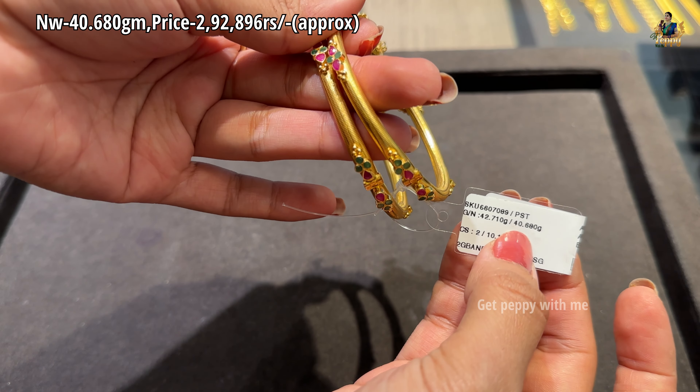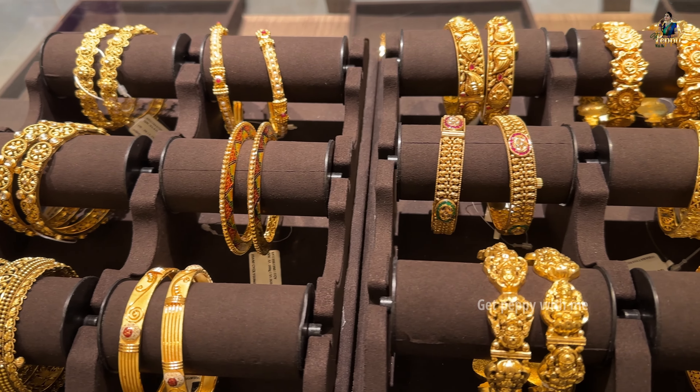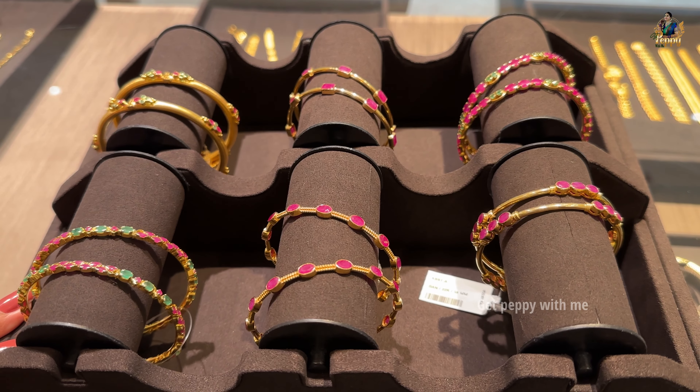That was a complete video of a huge collection of bangles from Reliance Jewels. Do let me know which type of bangle you liked the most in today's video and which video you want to see next. If you liked it, please do not forget to like, share, subscribe, and hit the bell notification and click on 'all notifications' so you never miss an update. Thank you so much for watching this video to the end — bye!